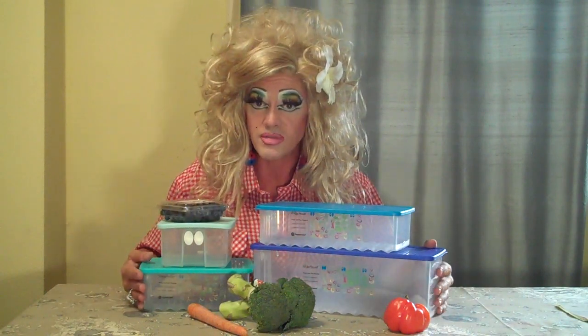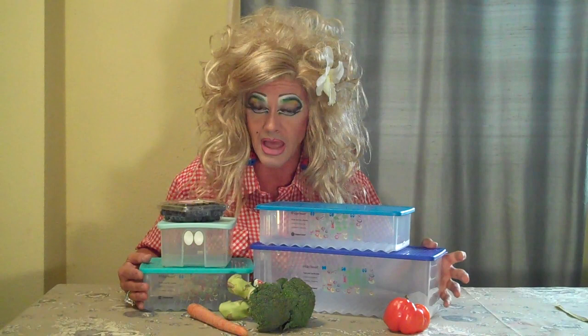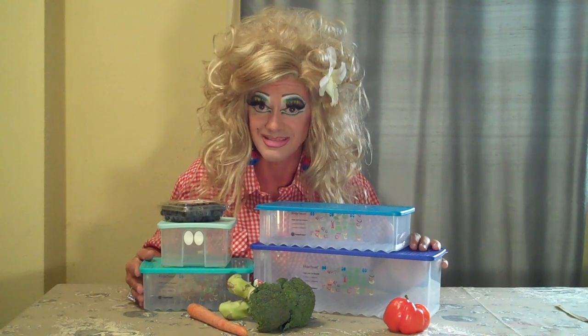Visit my website, www.my.tupperware.com/KevinFarrell — K-E-V-I-N-F-A-R-R-E-L-L — and that's going to help you purchase your four-piece Fridge Mart set, saving you money on your groceries. Thank you.